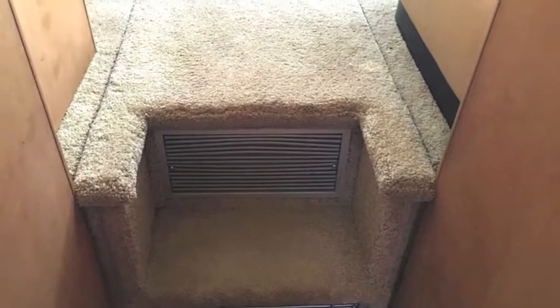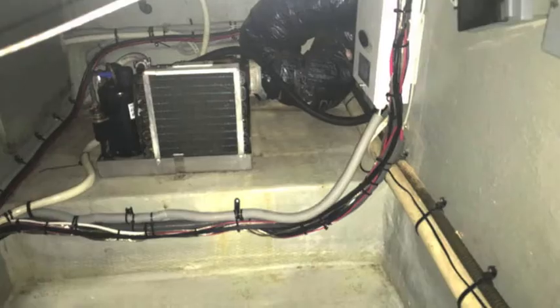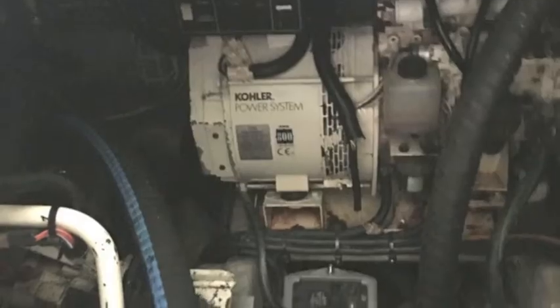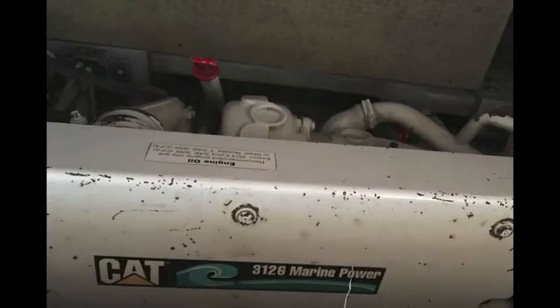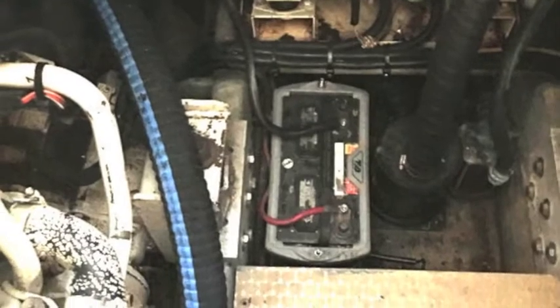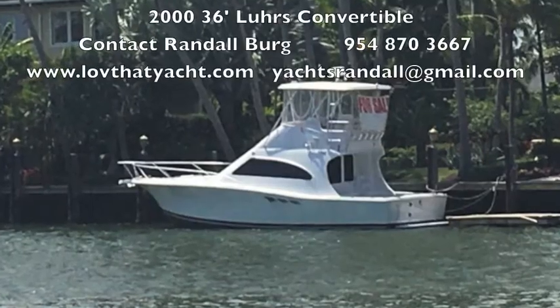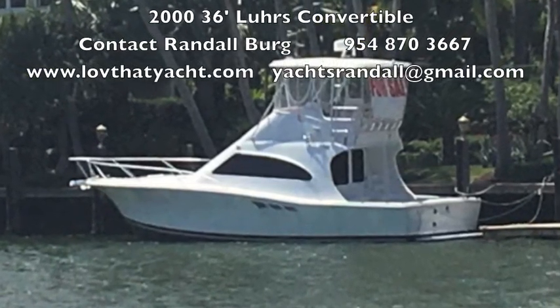Right now there are two air conditioners in, and between them there's a huge space. This is your main salon access to the engine room. As you can see with one of the covers open, it's very easy access to the engines. These are Caterpillar 3126s. Here's your charger.